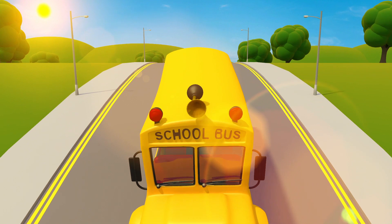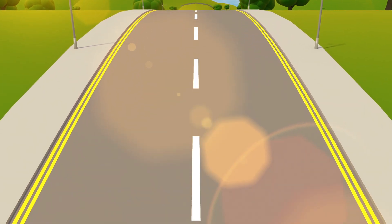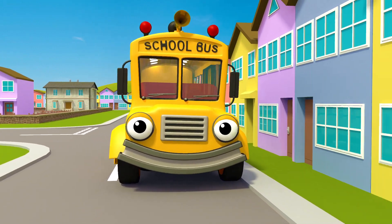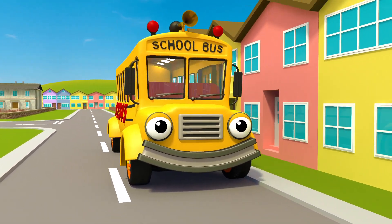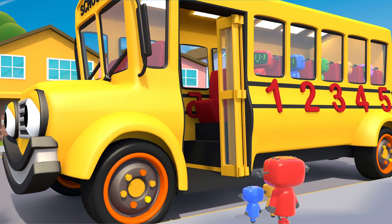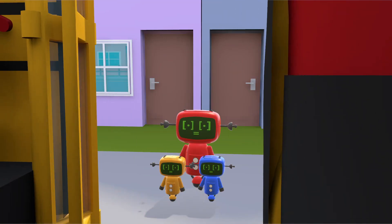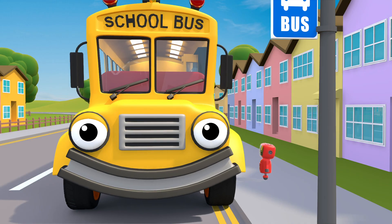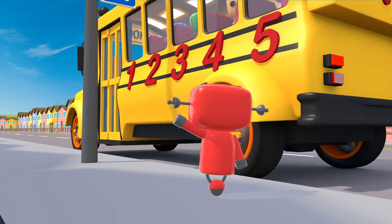Sammy the school bus is in town. He's here to pick up the baby mechanicals and take them to school. Here comes Sammy now, arriving at the bus stop. Sammy's electric doors are so clever — it means the baby mechanicals can jump straight in. Red mechanical waves them off to school.